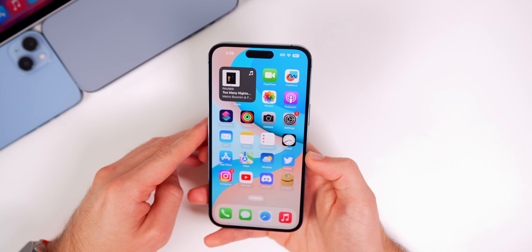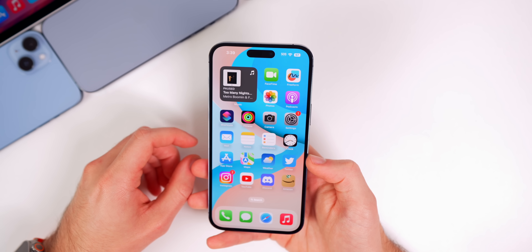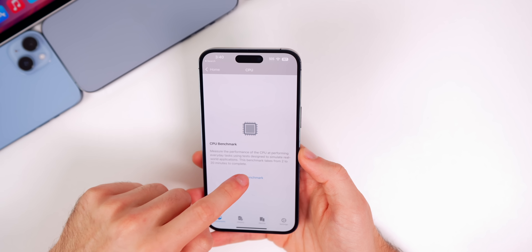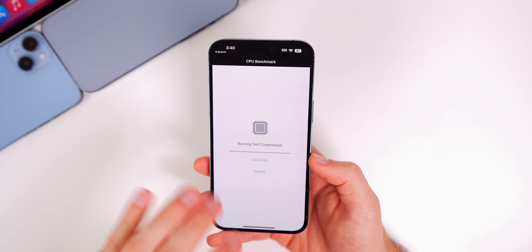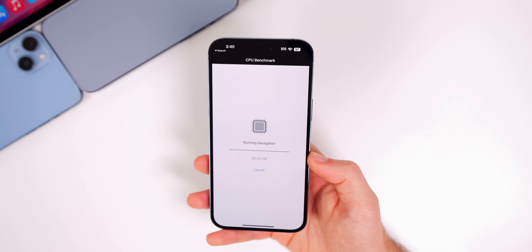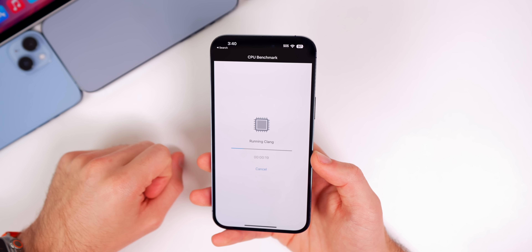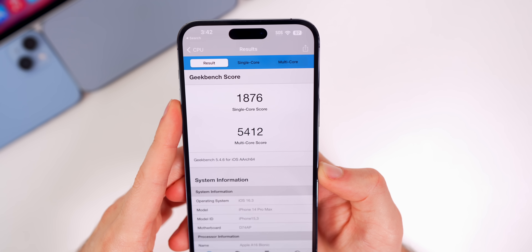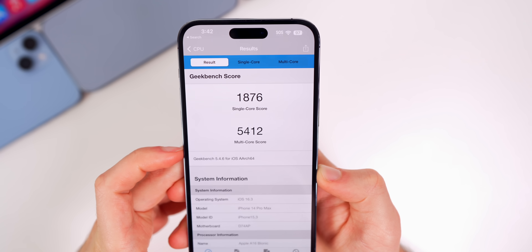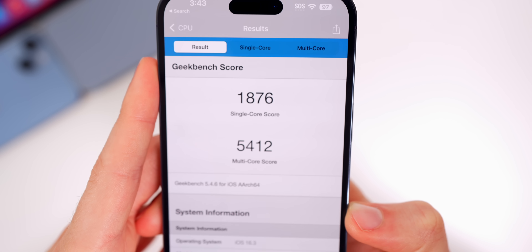That makes me think the security key support was the main reason for this release, as it's going to take a lot of beta testing. As far as performance and battery life go, everything feels about the same as 16.2, which is actually a good thing for a first beta. Running a quick GeekBench 5 benchmark, we scored 1876 on the single core and 5412 on the multi-core. Compared to 16.2, we scored slightly lower on the single core but slightly higher on the multi-core.